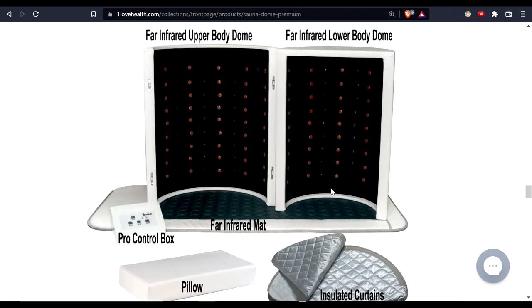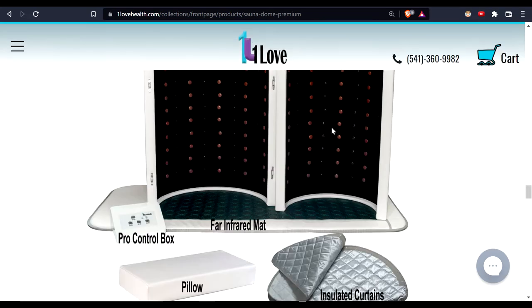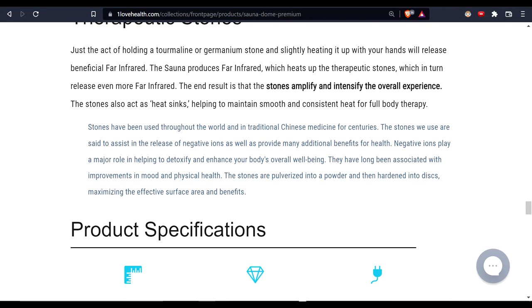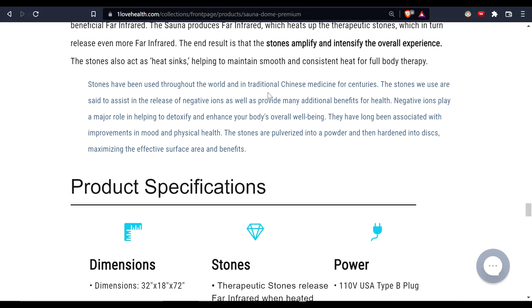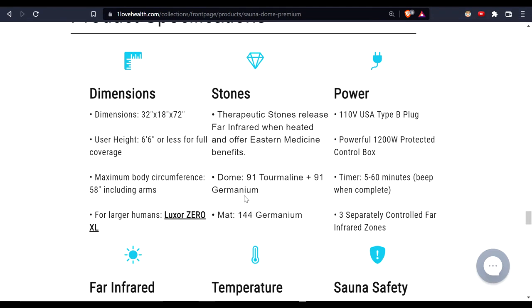It comes apart very easily — you can stack it, it's super easy and lightweight, very portable. It's not just the stones; there are also carbon emitters. You can't really see it here, but there are additional emitters behind the stones — the carbon emitters sit underneath. You can read more about why they use stones and what mineral combinations differ between models.